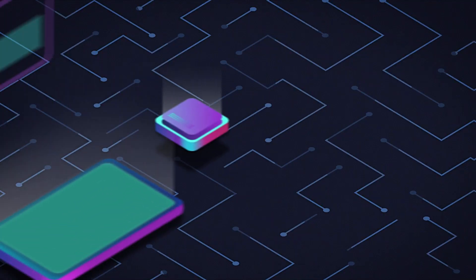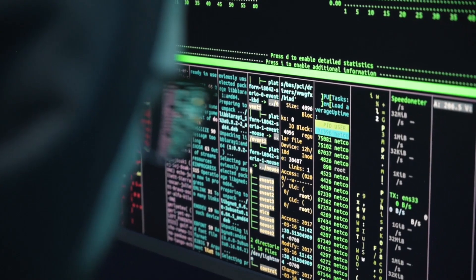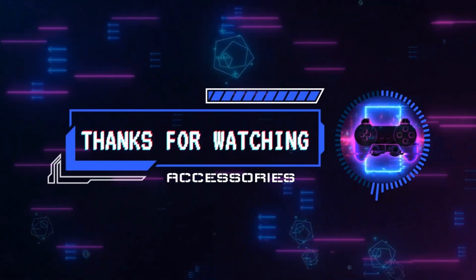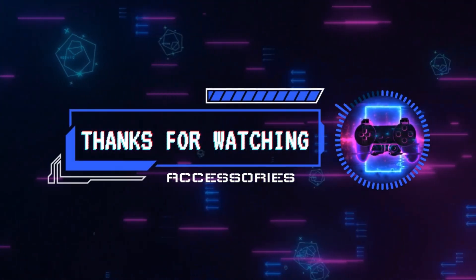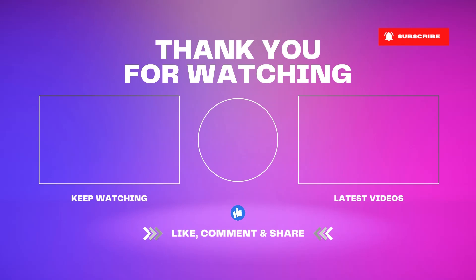And there you have it, folks — a detailed look at some incredible car accessories that will undoubtedly elevate your driving experience. Check out the links in the description to get your hands on these fantastic gadgets. If you found this video helpful, don't forget to give it a thumbs up, subscribe to our channel, and hit that notification bell for more tech-savvy tips. Until next time, drive safe, stay tuned for more in-depth reviews, and happy driving!